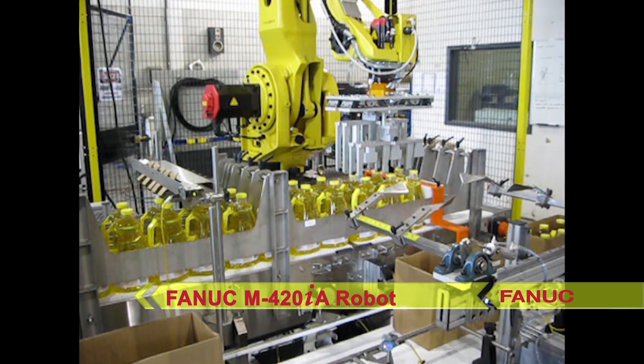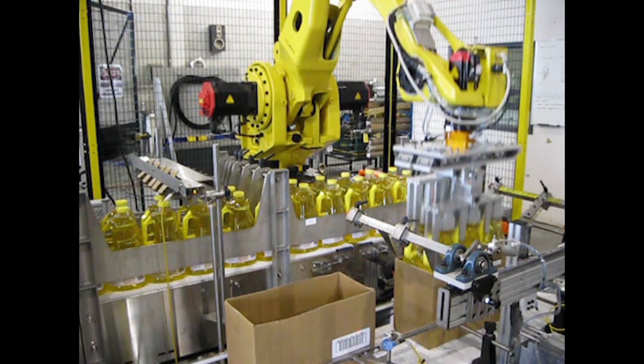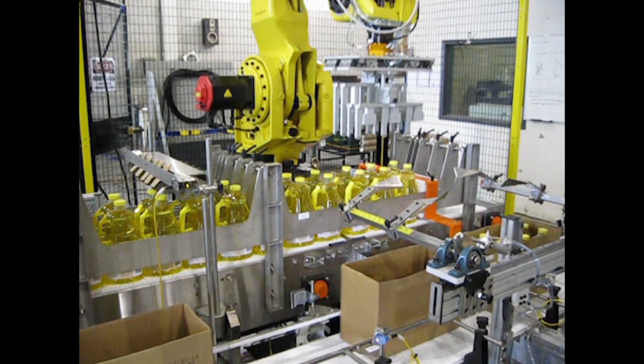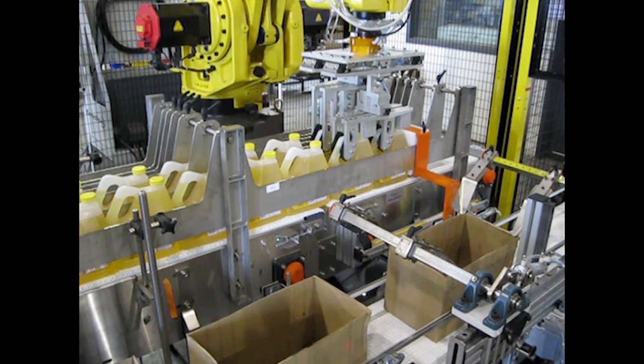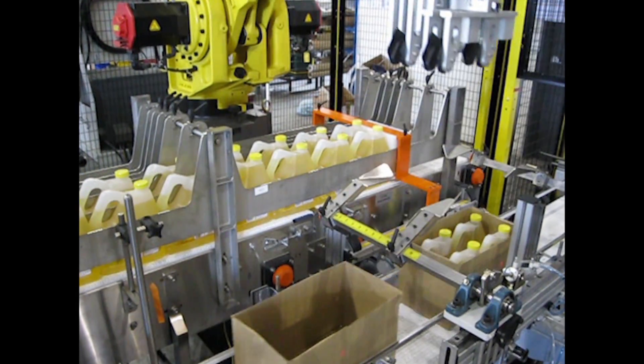The system seen here can handle a variety of different plastic jug and glass bottle formats, both rectangular and round, currently handling 12 different product types at rates of up to 144 jugs per minute.